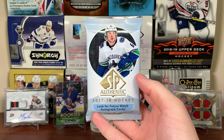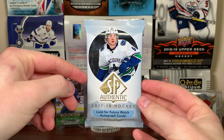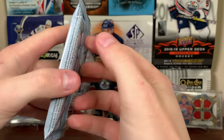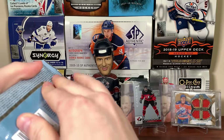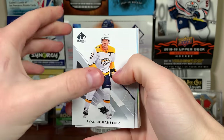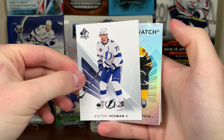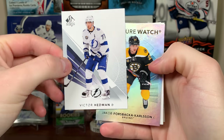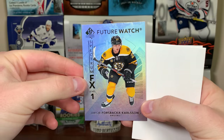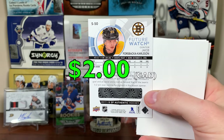Now on to 17/18 SP Authentic — this cost like $8 or $9 a pack. I had the 17/18 Future Watch set — not looking for any particular card, just hoping for an autograph, which is about one in nine packs. We got a JFK Spectrum, Victor Hedman, Jacob Forsbacka Karlsson — longest name ever — Future Watch Spectrum FX Level One at least. There's the Future Watch. Also Marc-Andre Fleury and Logan Couture.